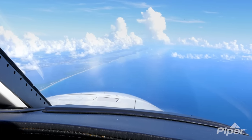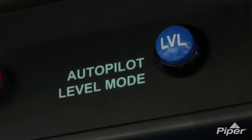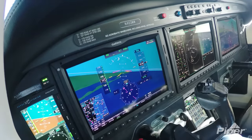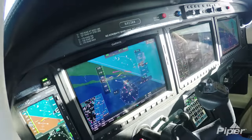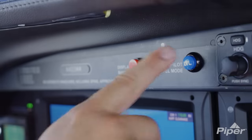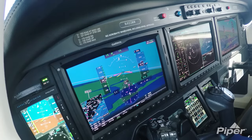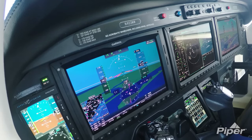An ingenious feature with the M600 is the automatic level mode, or what we at Piper call the blue button. If I or the co-pilot are at a loss of situational awareness, or the aircraft is in an unusual attitude, simply pushing the blue button will engage the flight director and autopilot and return the aircraft to straight and level flight. Pretty cool feature.